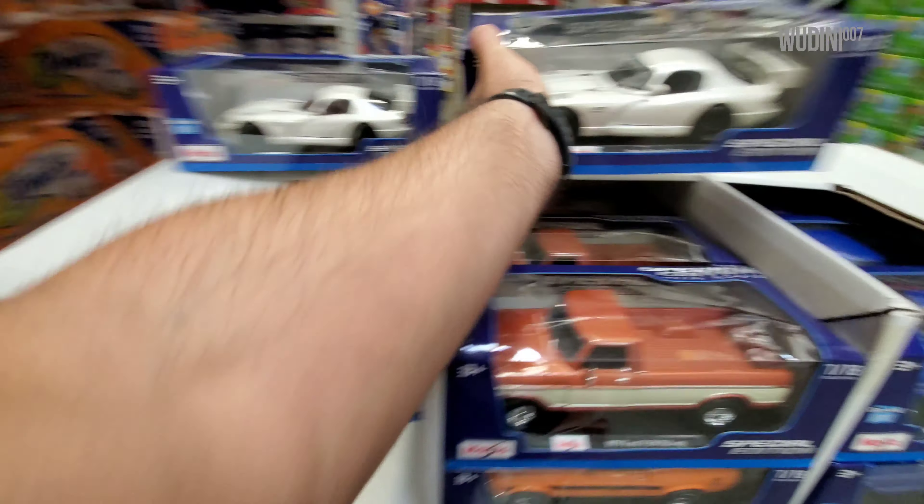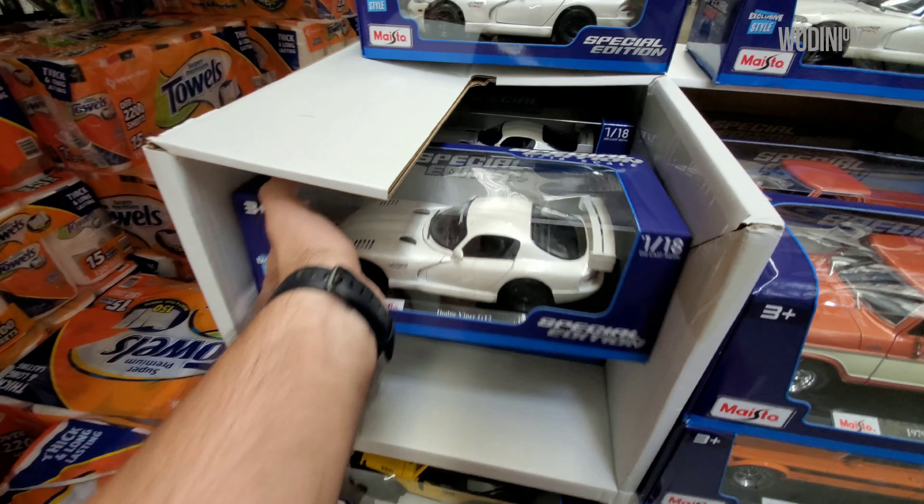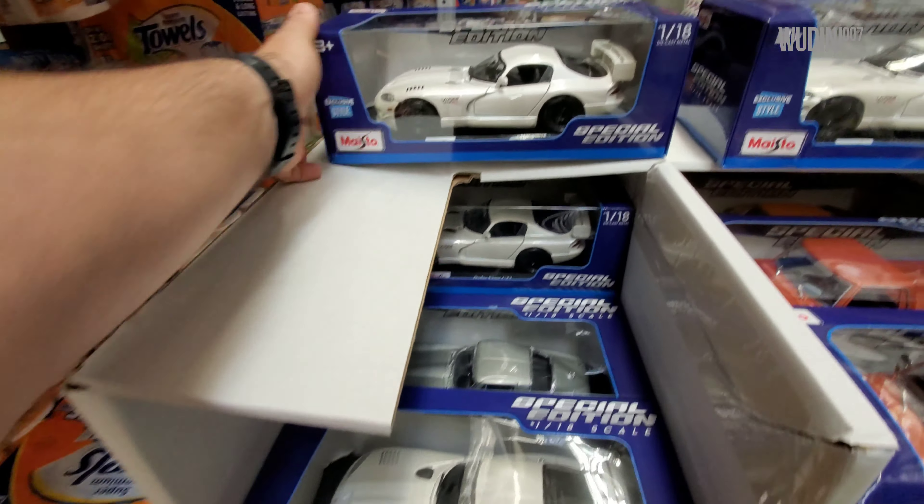We've got Vipers, more Vipers, Corvettes, a Corvette, and another Viper.